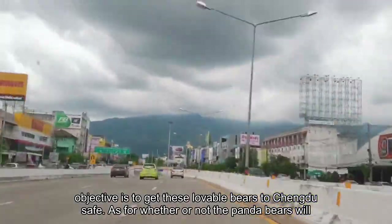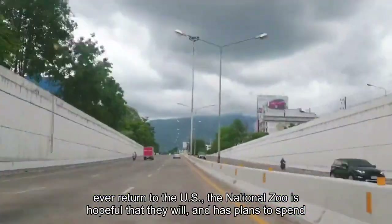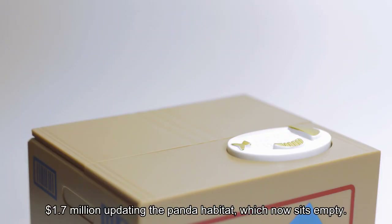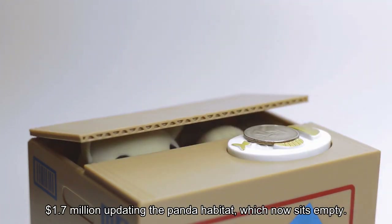As for whether or not the panda bears will ever return to the U.S., the National Zoo is hopeful that they will, and has plans to spend $1.7 million updating the panda habitat, which now sits empty.